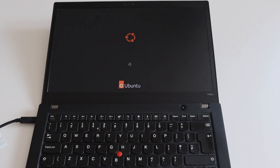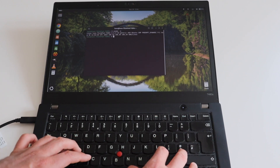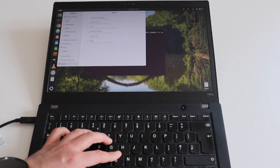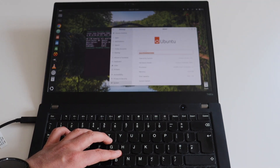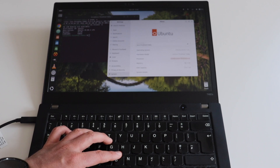Ubuntu has releases twice per year, typically in April and October. Every two years there is a long-term support release which is maintained for four years. If you're looking for something stable that just works, the LTS releases are a great option. Back in 2018 when I purchased this ThinkPad T480s, I installed the LTS release available at the time, and since then I have been upgrading it every two years. Nowadays Ubuntu uses systemd, runs on the Wayland display protocol, and uses the GNOME desktop environment, although it is heavily modified. Right now I'm running Ubuntu 24.04 LTS on this ThinkPad T480s and even without any specific optimizations, it works pretty well.